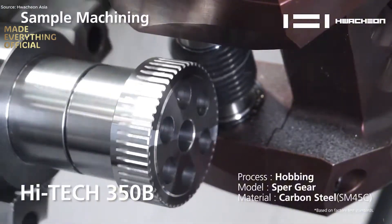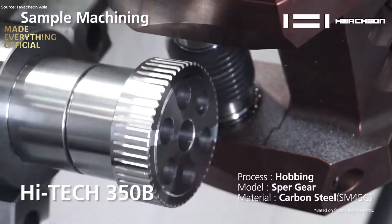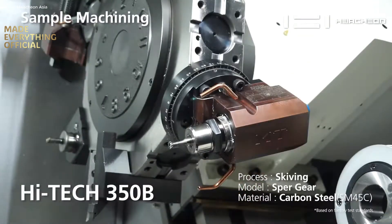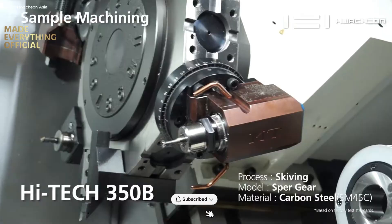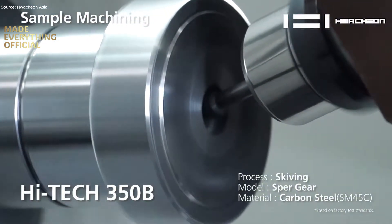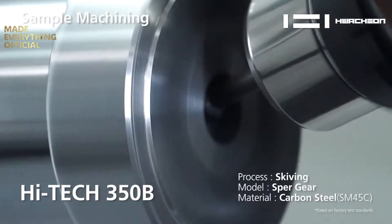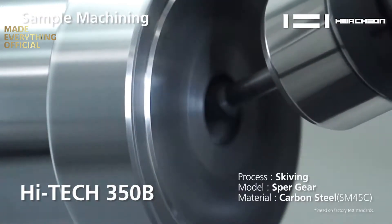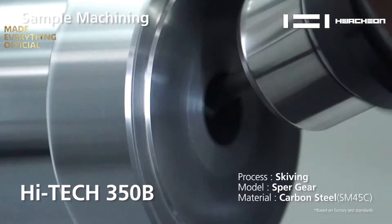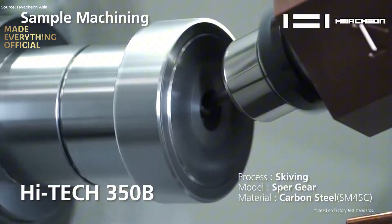A high-power spindle, up to 5000 revolutions per minute in some configurations, drives the tool with high torque, while the Y-axis and turnmill functions expand the machine's capability beyond simple turning. As the workpiece is loaded, the tool turret indexes in just 0.25 seconds, enabling rapid tool changes, minimal downtime, and high throughput. Throughout the operation, the structure dampens vibration, the boxway design maintains precision, and software systems monitor tool load and thermal shift, ensuring consistency cycle after cycle.